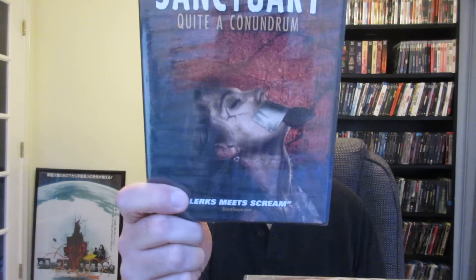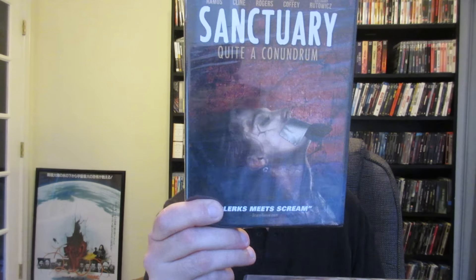Next up is Sanctuary. I hate the title — I feel like I've seen another movie called Sanctuary that wasn't very good. This looks low budget. It seems like it's about privileged 20-year-olds who go crazy and something happens at a pool party. I'll give it a shot — it's a Midnight Releasing film and I do dig some of their stuff.